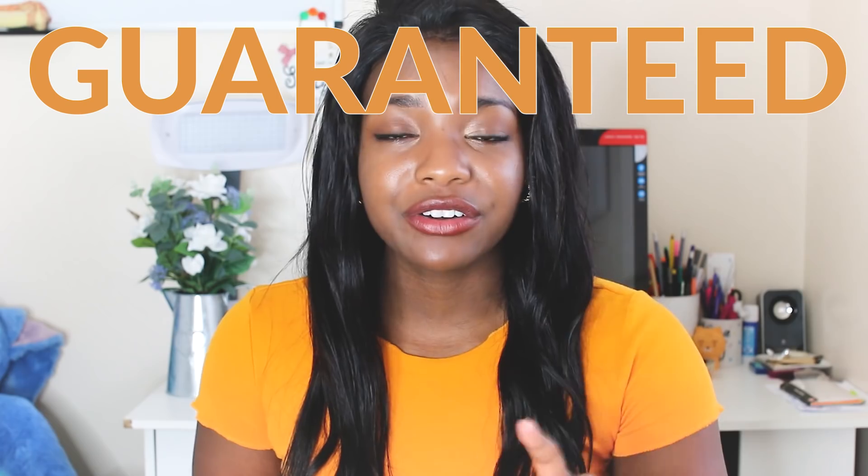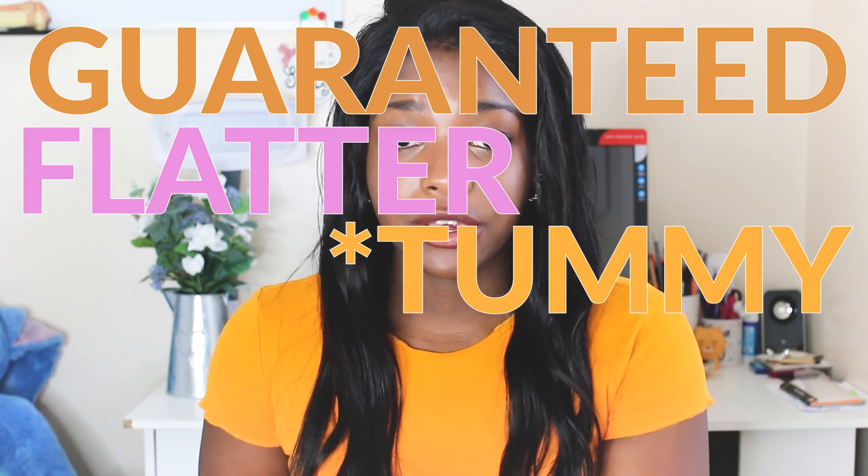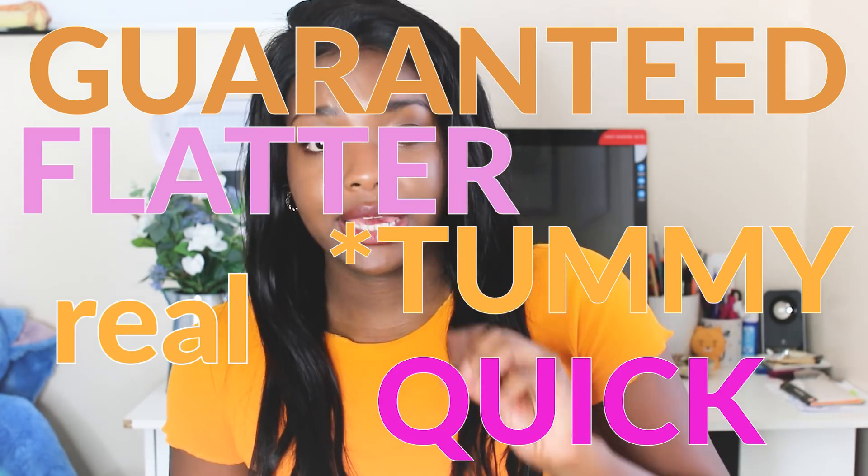Let's get into how to get a guaranteed flatter stomach. If you need that little boost and just want to feel like you've made some progress, this should help — but please keep in mind, not all of these tips will necessarily get rid of belly fat. This is just to reduce the size of your belly and the way that it looks, like the inches and stuff like that.